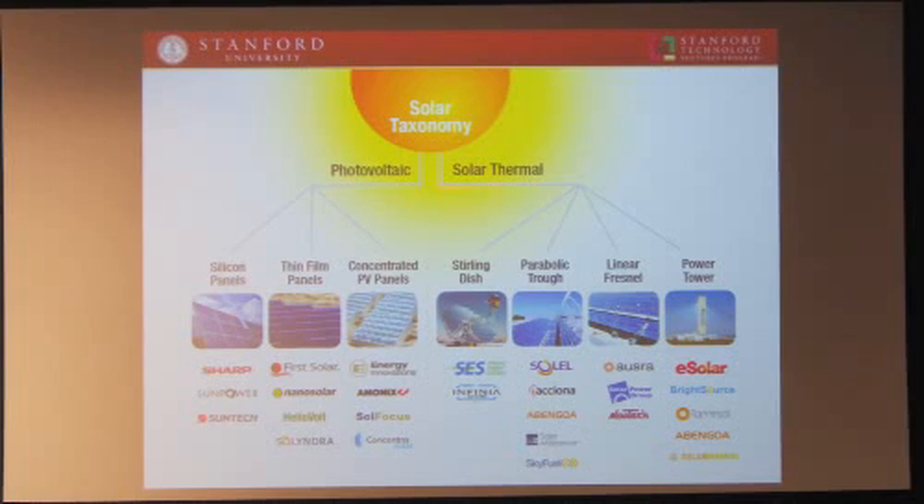I took a look at a taxonomy of all the different types of solar things. Over here on the left, you have photovoltaic techniques — silicon panels, thin film panels, concentrated PV panels — and over on the right, solar thermal. You have dishes and troughs, parabolic troughs, linear Fresnel concentrators, and power tower. Way over here is the highest efficiency: the solar power tower. The solar thermal power tower is the highest efficiency solar conversion, in the high 30% you can get. So I figured if there's any place to try and apply Moore's Law, it would be way over here on the right.